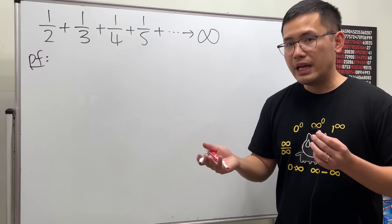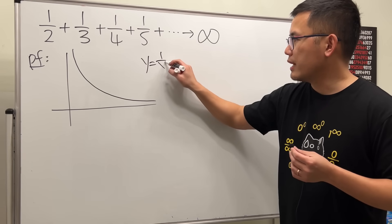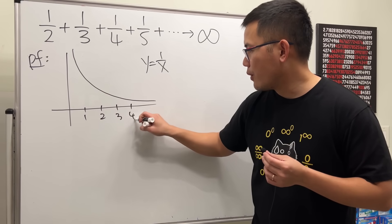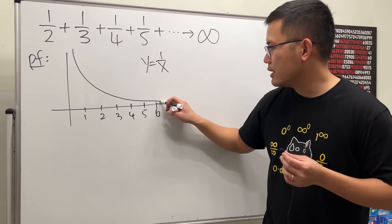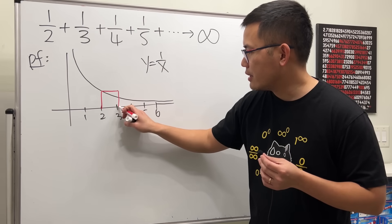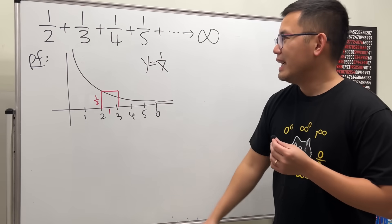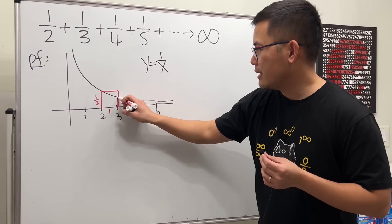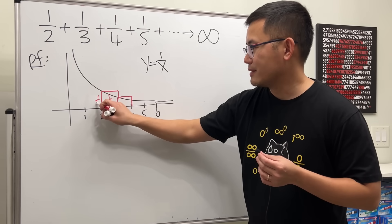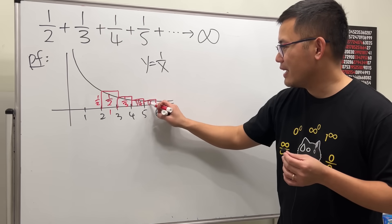If you'd like to see this from a geometric point of view, here it is. Since we're looking at one over n, I'll look at the graph of y equals one over x. I'll mark the x-axis with one, two, three, four, five, six, and so on. To get one half, go to x equals two, go up to y, and the rectangle has width one and height one half, so its area is one half. Then one over three: go to x equals three, make a rectangle with area one third. Then one over four, one over five, and so on.